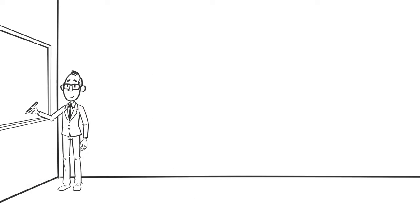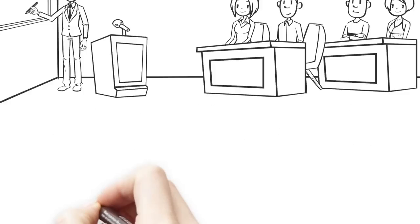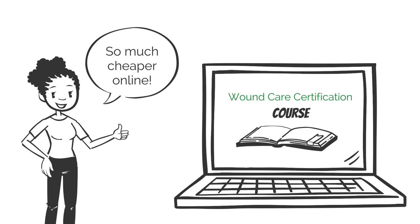Finally, because online providers do not have to cover the costs associated with traditional teaching methods, online courses are considerably cheaper than classroom-based alternatives.